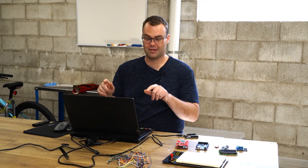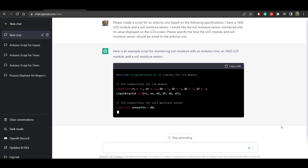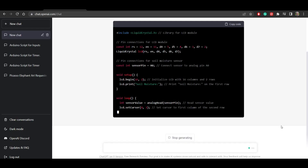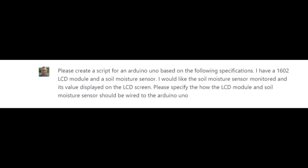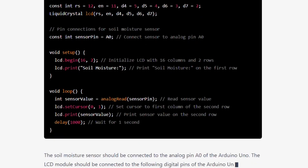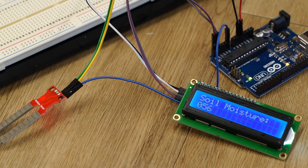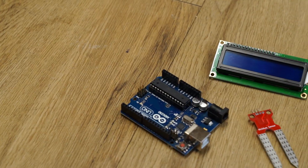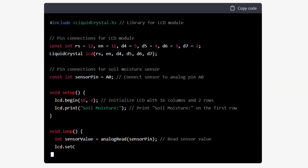I'm no expert coder, but I do have a laptop with an internet connection and fingers to mash the keyboard. With help from ChatGPT, an AI chatbot, I'm an expert coder. This advanced AI can create custom programming code based on your specifications. For example, I told the AI I had an LCD screen and a soil moisture sensor. Not only did it write the code, but it also told me how to wire the modules to the Arduino. This AI could be incredibly useful if you have little to no knowledge of coding — simply tell it what your hardware is and how you intend to use it, and it does all the hard work for you.